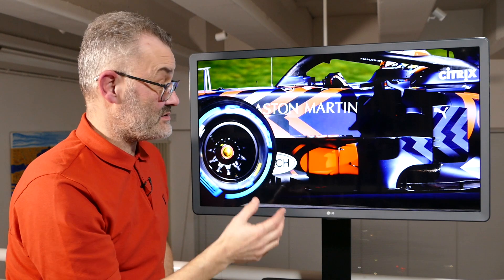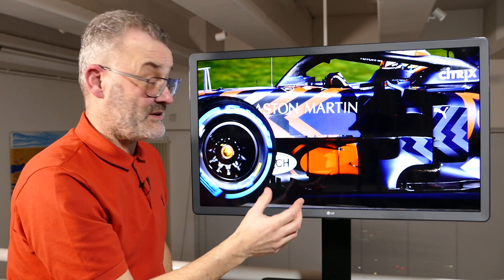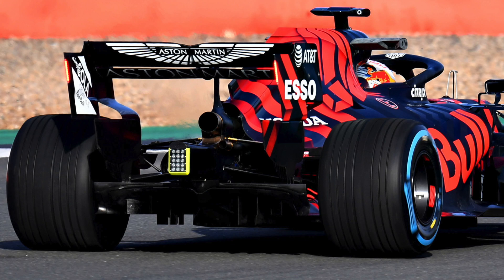So again, solutions creating downwash in this area — something everyone will be trying to play with, trying to make the barge boards do so much more work that the front wing isn't allowed to do now. And this shot from the Red Bull shakedown just shows some details at the rear of the car.